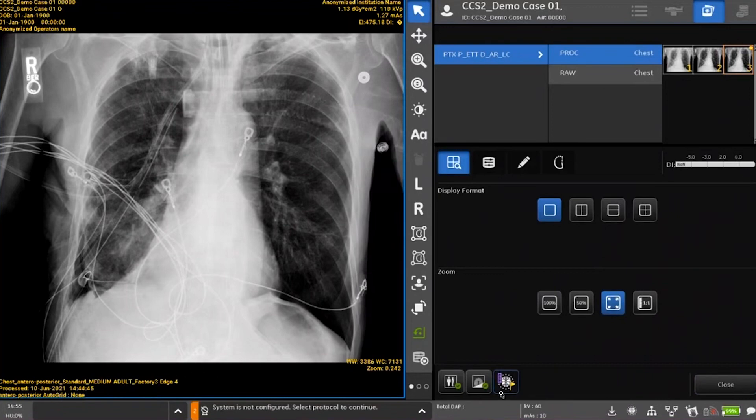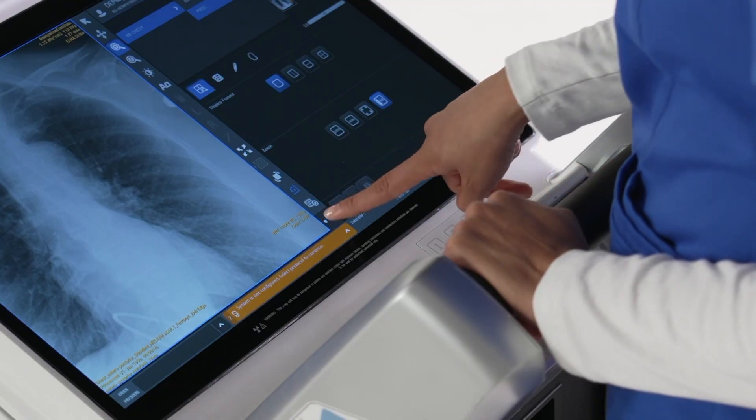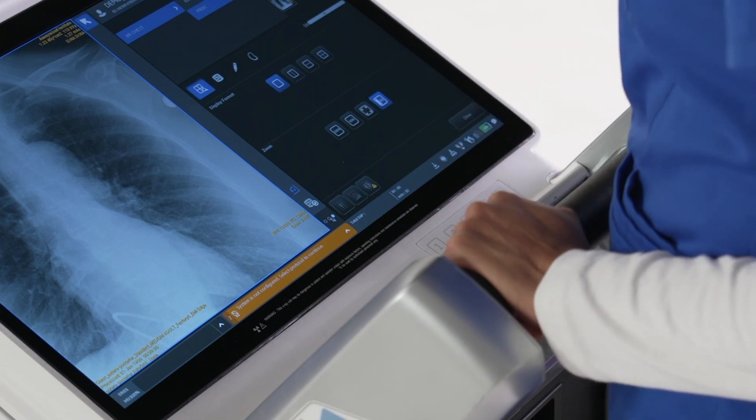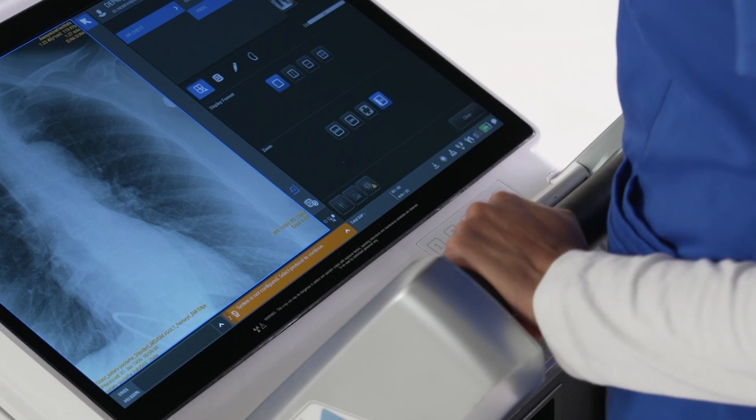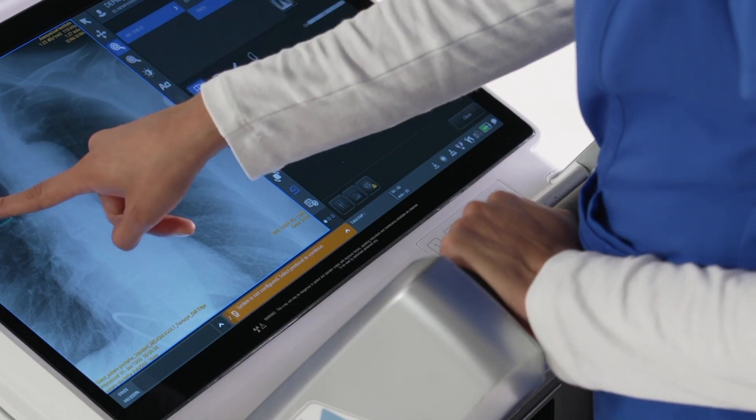AI will bring better and better information to the radiologist in a format that helps them make decisions quicker — you're going to see solutions at the point of care. The collection of algorithms we have developed integrates seamlessly with your existing x-ray workflow and assists you in delivering the highest quality care to patients.